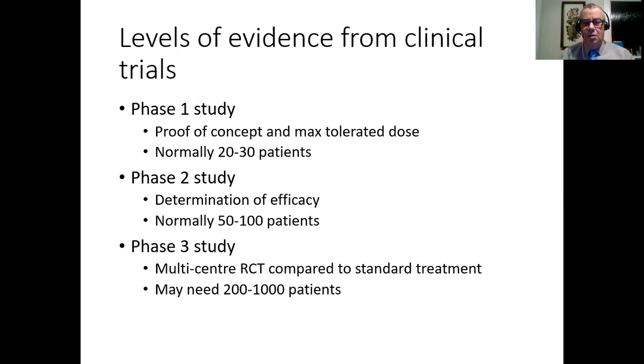Then the final one - the phase three trial - is required for drug registration and reimbursement from sources like the state or through insurance companies. They like to have data from a phase three trial. You take your new treatment and compare it to the standard of care. Depending on the results of the phase two study, you may need between 200 and 1000 patients, done in multiple countries and multiple hospitals.